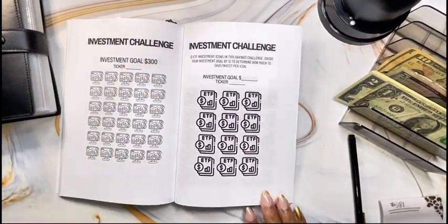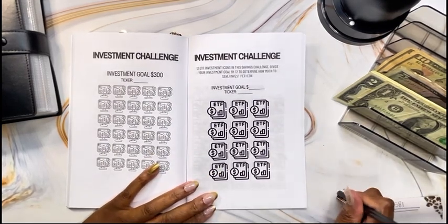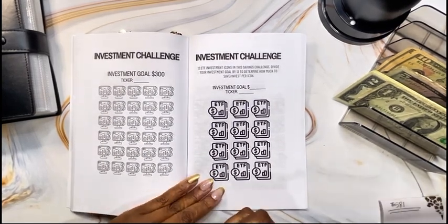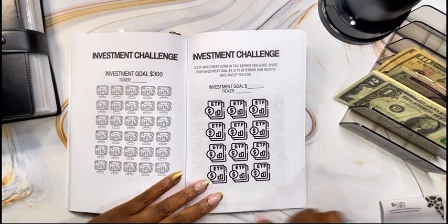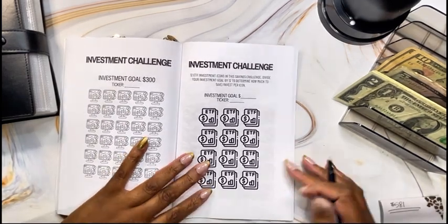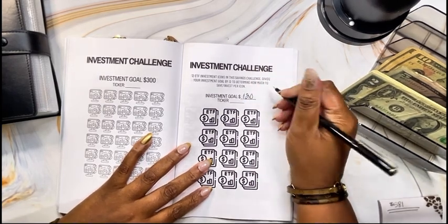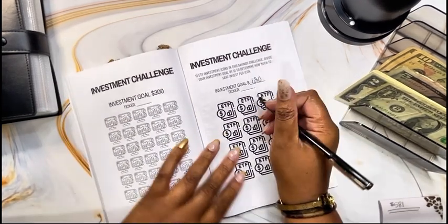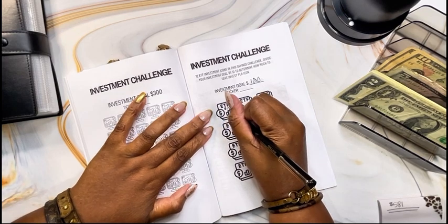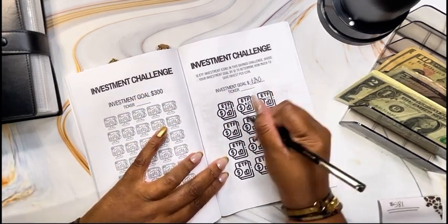I'm going to do the ETF investment challenge. I need to save some more funds to ensure I have ample monies available in my brokerage account so I can continue doing the daily $10 investment. So let me go ahead and do another challenge so I can add to those sinking funds.